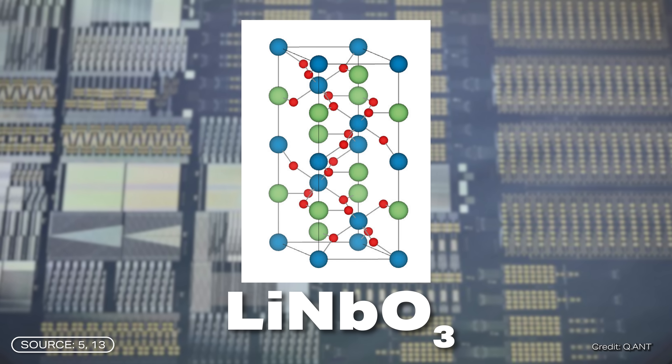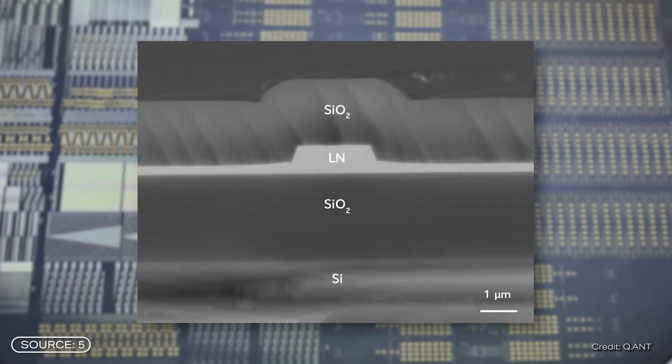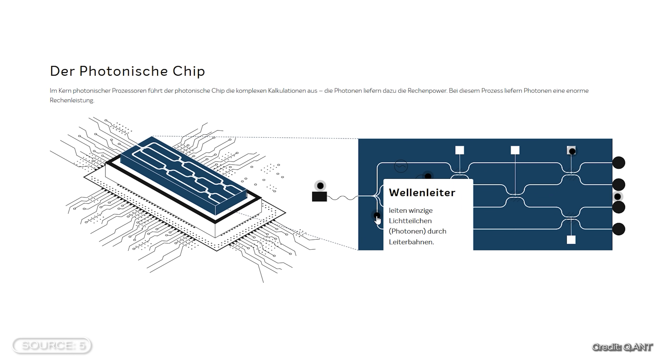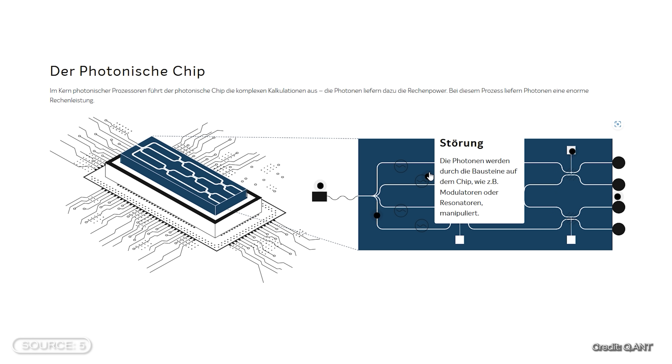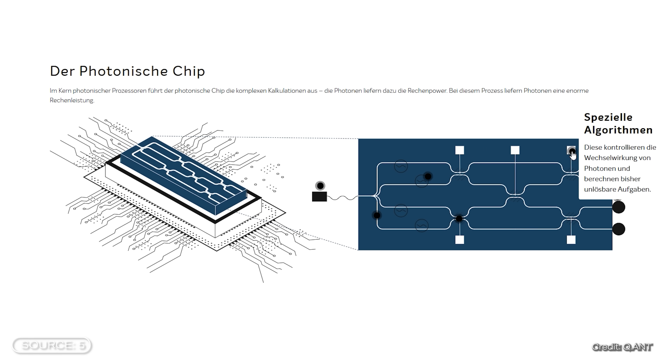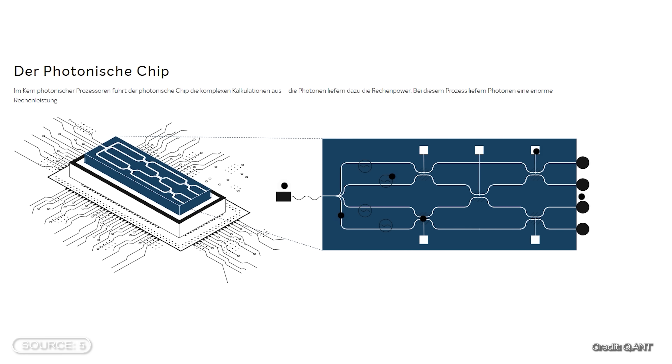To understand the Quant chip itself: it consists of lithium niobate applied in thin layers to silicon. This lithium niobate serves as an optical waveguide — a transport medium for light. A laser sends light into the waveguide, where optical components manipulate it. A beam splitter then allows photons to enter other optical waveguides and interact with other photons through interference. This interaction performs complex calculations, and the information can be read from the interference pattern. Finally, the optical signal must be converted back into electrical signals.